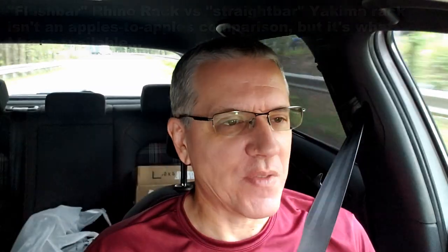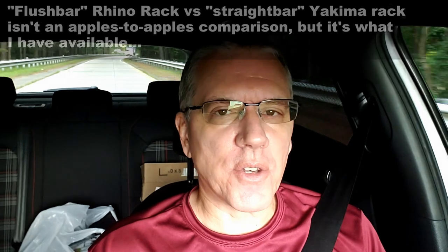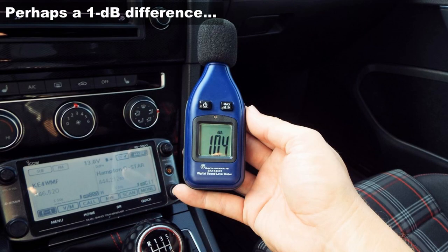Welcome back and thanks for being here. I had mentioned on my Yakima video that I was fairly certain that the Yakima Rack is a little louder than the Rhino Rack. Later I realized that the window deflectors I was testing at the time make noise of their own, which caused me to doubt whether or not the Yakima Rack was really that loud. So I decided to put the Yakima Rack back on, first the Rhino Rack then the Yakima Rack, to do some new baseline testing. And sure enough, the Yakima Rack is a little louder. I can definitely hear the difference.